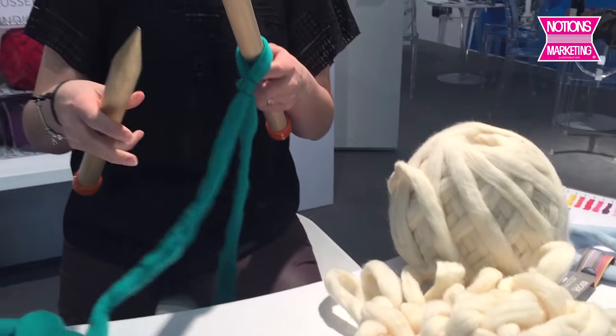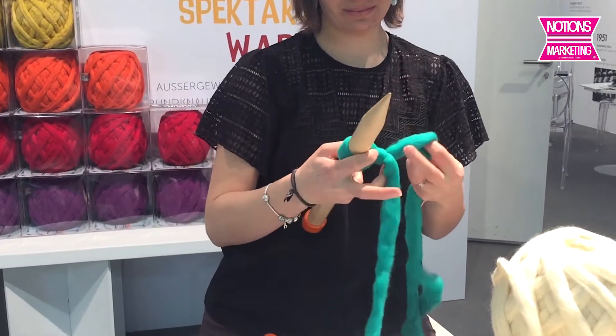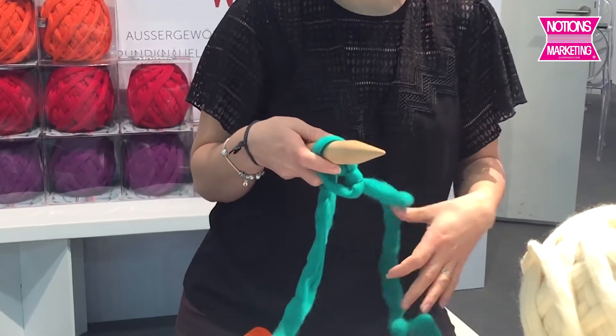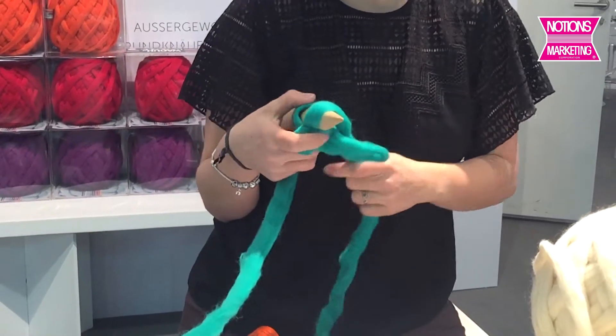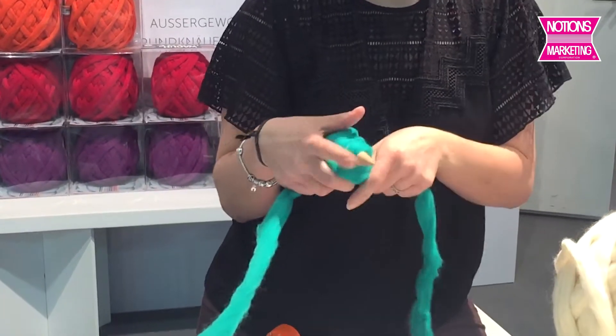Now Valentine's going to pick up the big, huge knitting needles. It takes two hands just to cast the yarn onto the needles.